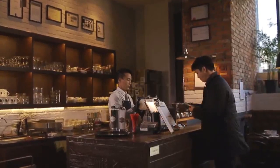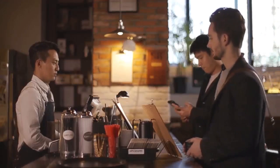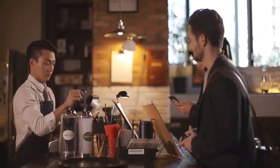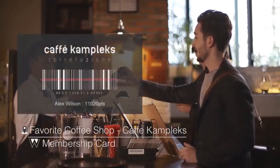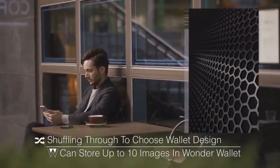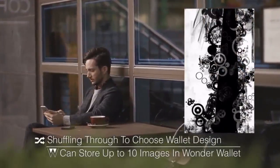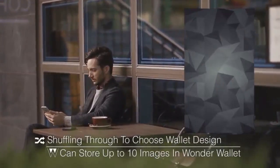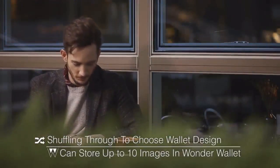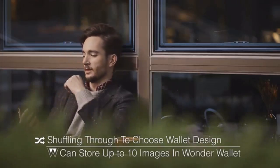Instead of carrying around all your loyalty membership cards, Wonder Wallet can store them digitally. As you enter your favorite coffee shop for your daily coffee, Wonder Wallet will recognize your location and display your loyalty membership card upon payment. Through the Wonder Wallet application, you can choose and change the contents your Wonder Wallet can store and display. Wonder Wallet has the capacity to store up to 10 images without being connected to your smartphone.